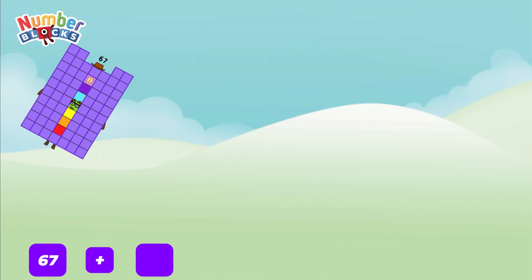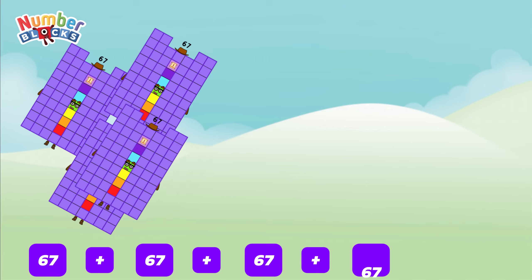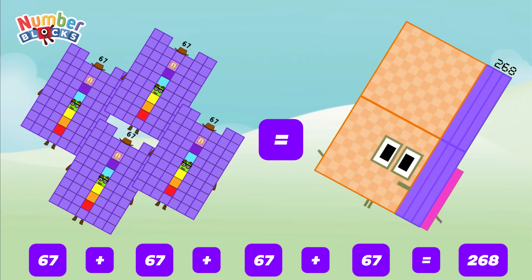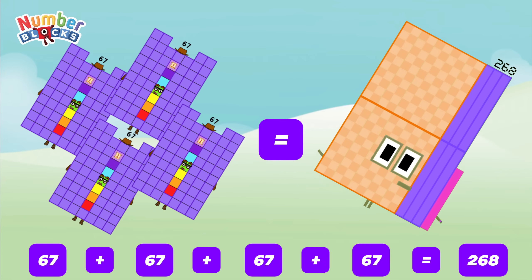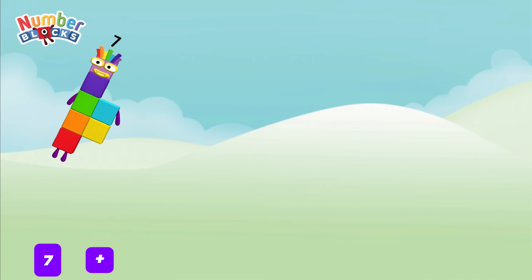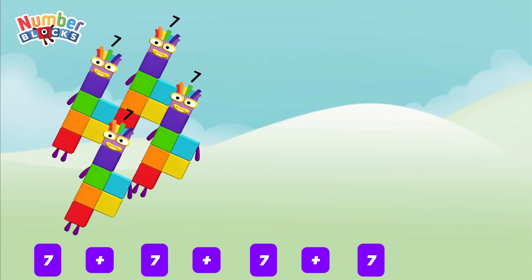67 plus 67 plus 67 plus 67 is equal to 268. 7 plus 7 plus 7 plus 7 plus 7 is equal to 28.